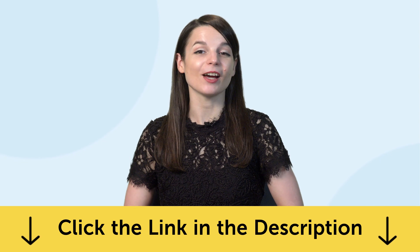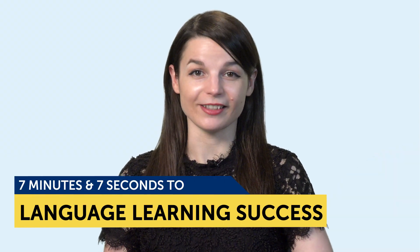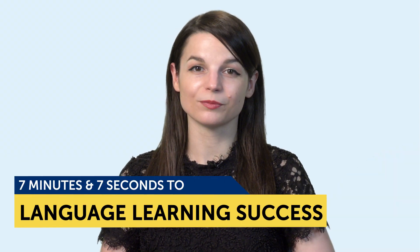Today's topic is 7 minutes and 7 seconds to language learning success. You're going to learn: 1) the 7-minute 7-second rule to language learning success, 2) why 7 minutes and 7 seconds is all you need to get started with a language, and 3) how you can apply it to your learning.